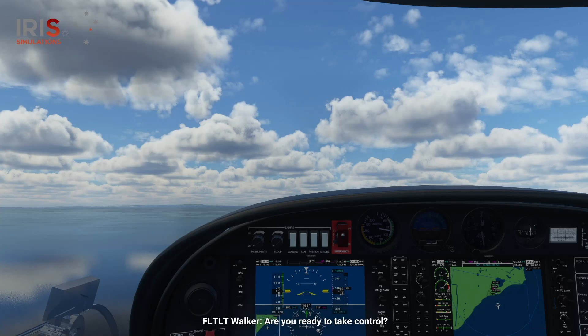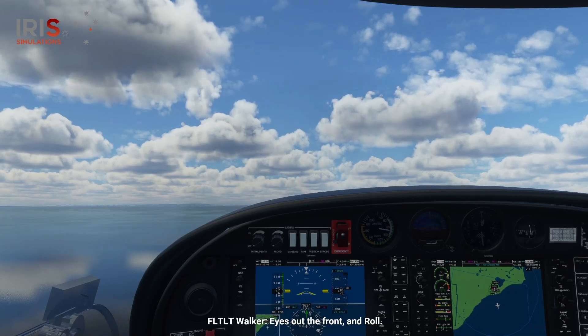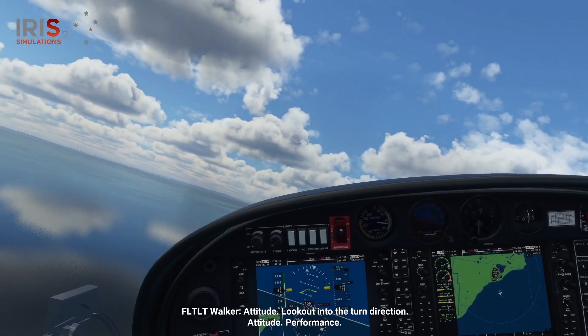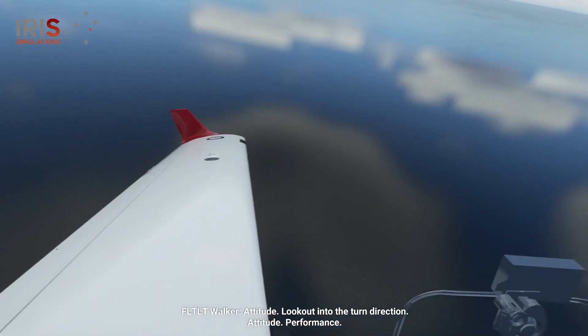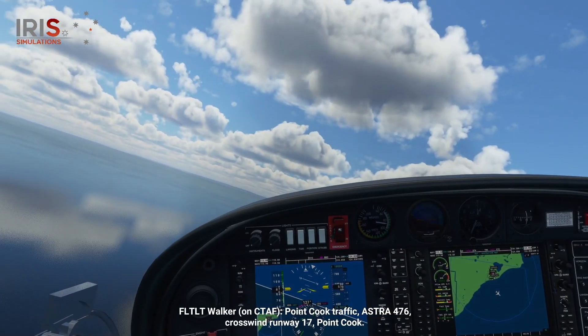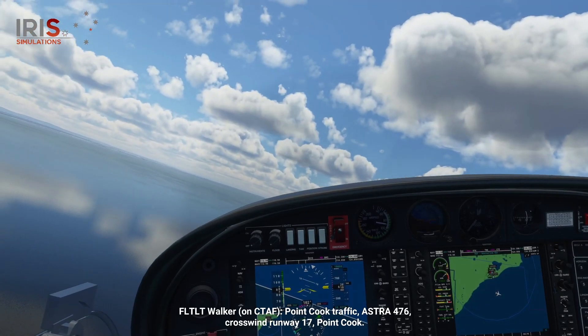Are you ready to take control? Yes ma'am. Handing over. Taking over. Eyes out the front and roll. Attitude — look out into the turn direction. Attitude, performance. Point Cook traffic, Astra 476, crosswind runway 17, Point Cook.